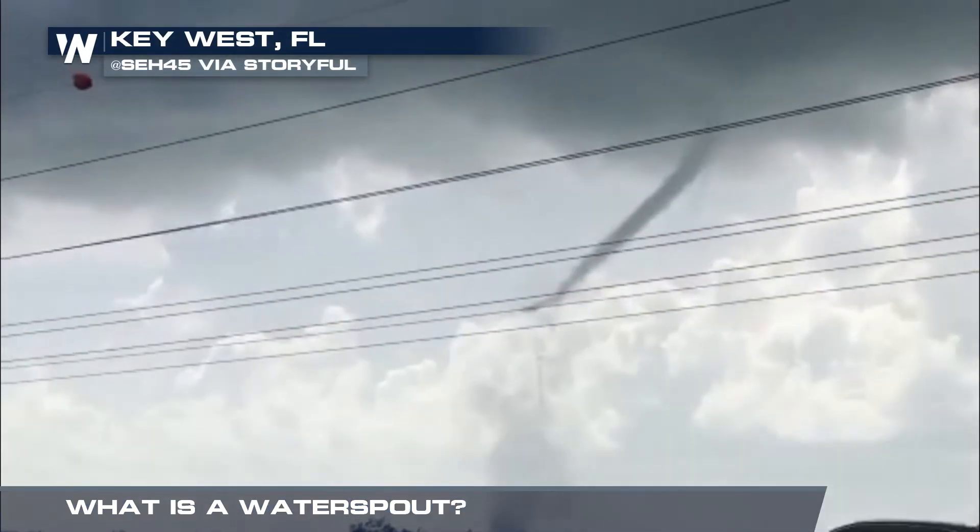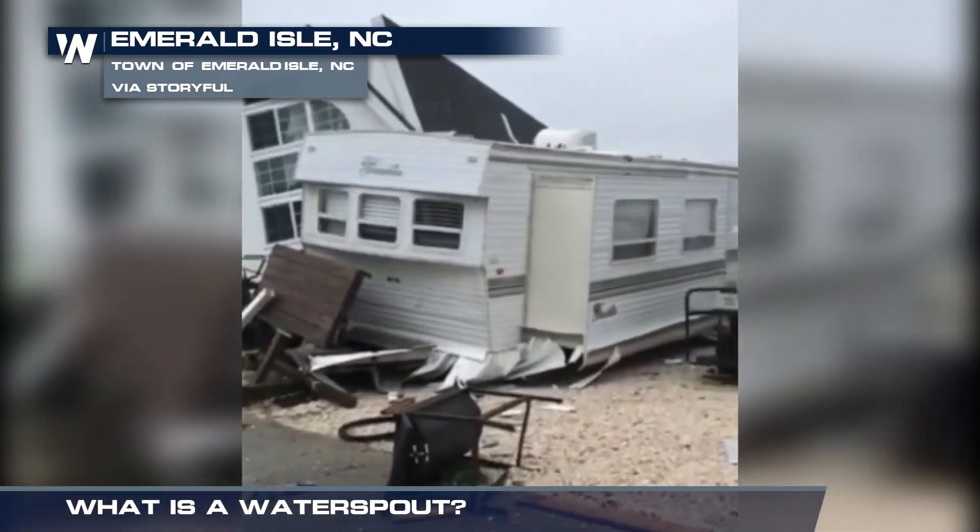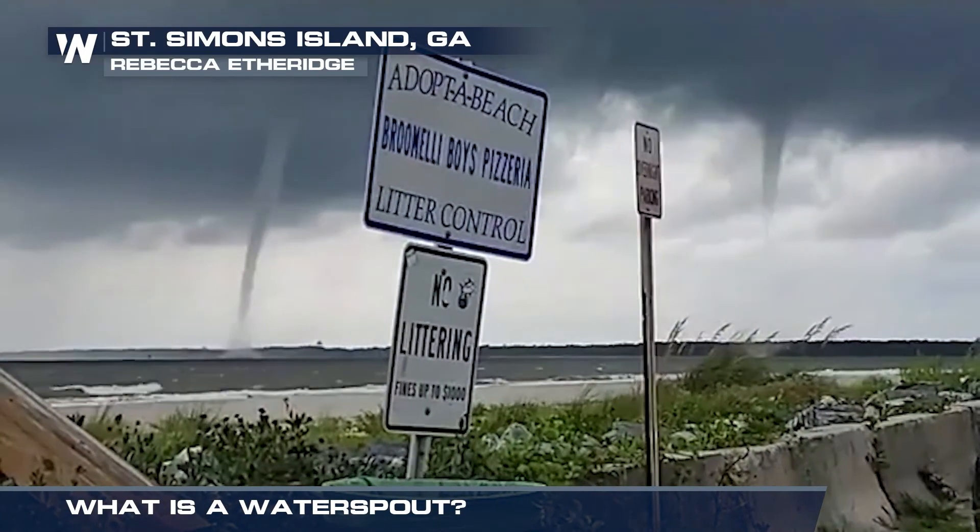Most water spouts weaken as they come on shore, but can still cause damage along the coast and even inland areas. For Weather Nation, I'm meteorologist Kara James.